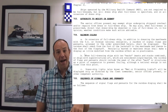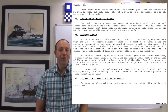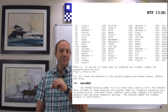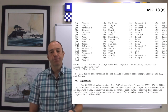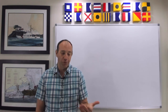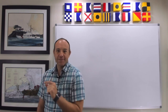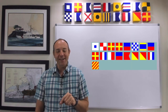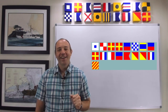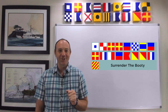Does the order of the flags matter? Well, yes and no. In NTP 13 Bravo there is a specific order, but it doesn't carry meaning — it's designed to avoid meaning and to avoid inadvertently offending somebody. But for you as a civilian mariner, there's nothing stopping you from hoisting these in a certain order, and it's a great way to give a subtle message to your boat neighbors in the marina that they might not understand is happening.